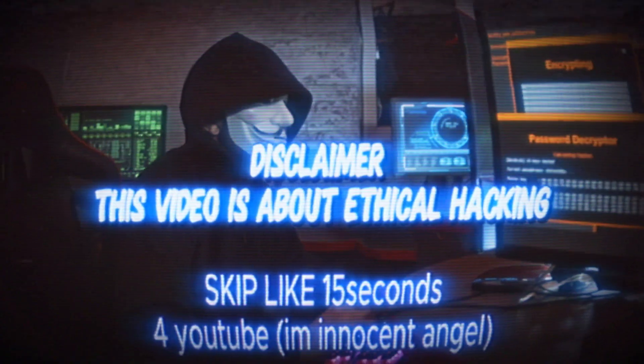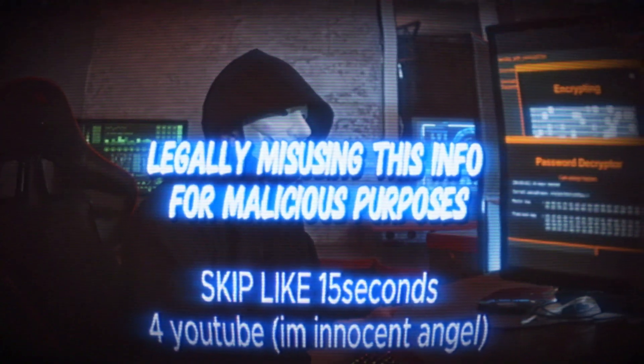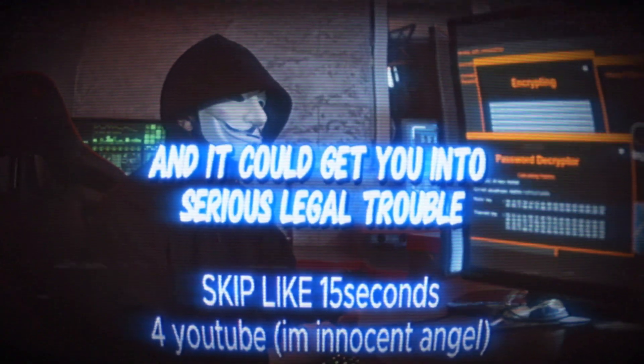Disclaimer: this video is about ethical hacking. No black hat hacking here, my friend. It's all about securing systems, testing networks, and boosting your skills legally. Misusing this info for malicious purposes? Not cool — and it could get you into serious legal trouble.